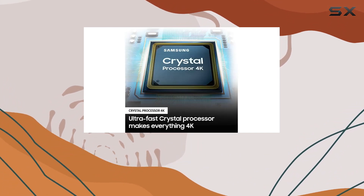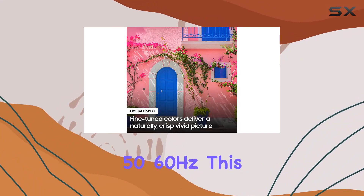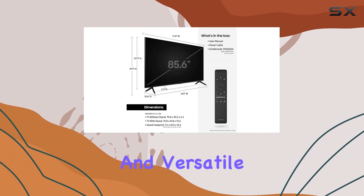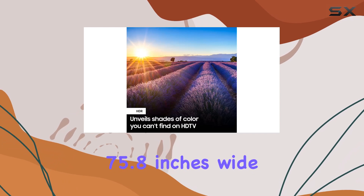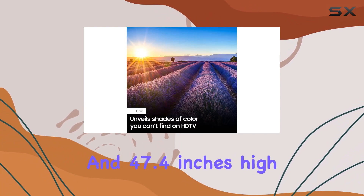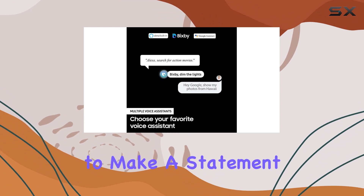With Bluetooth 4.2 and a power supply of AC 110-120V 50/60Hz, this TV is both feature-rich and versatile. Measuring at 15.4 inches deep, 75.8 inches wide, and 47.4 inches high, this 86-inch giant is sure to make a statement in any room.